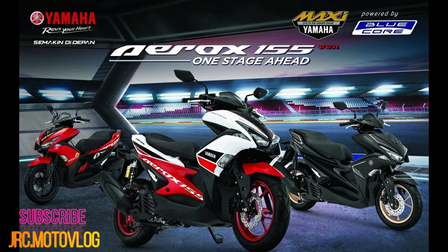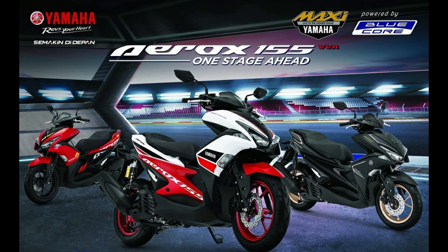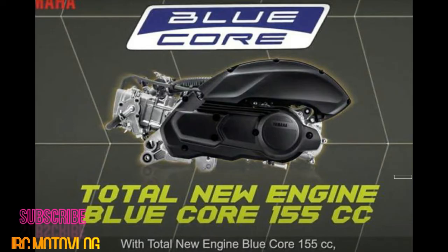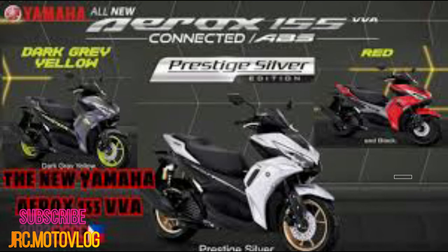Powering the 2021 Yamaha Mio Aerox is the same 155cc liquid-cooled, single-cylinder engine with Yamaha's variable valve actuation technology. This is the same engine found in the majority of Yamaha's 150cc bikes in the market and has proven itself to be efficient, reliable, and adequately powerful.